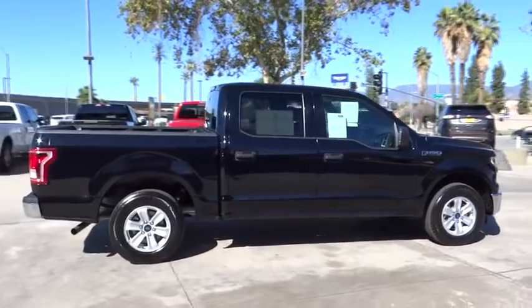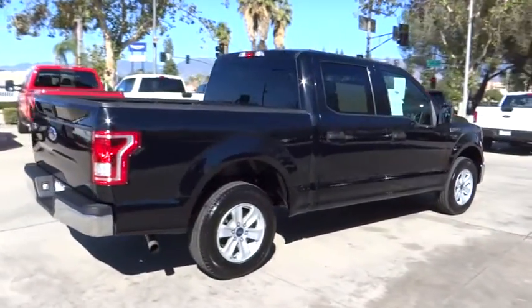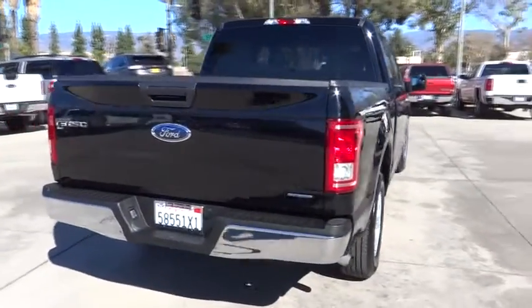This vehicle has less than 25,000 miles. Here are some of this vehicle's great options: anti-lock braking system.